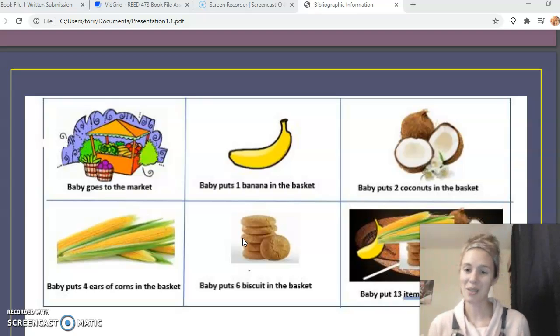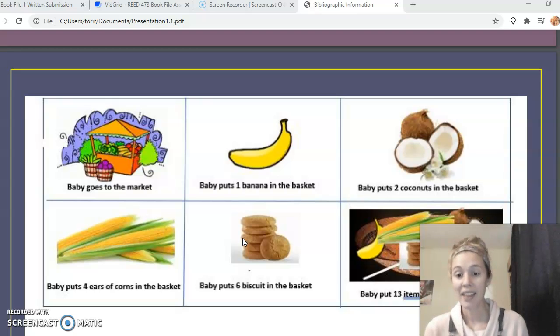The cool thing about this book is that in math it's often hard to incorporate diversity because you don't have as many opportunities. So I think this is a really cool book that incorporates a different culture but also teaches adding and counting.